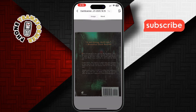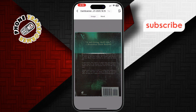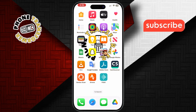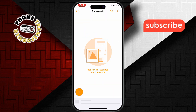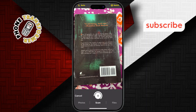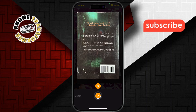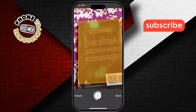Number three: Genius Scan. This app is all about simplicity and speed. With Genius Scan, you can quickly scan documents and export them as multi-page PDFs. The basic version is free, with no document limits or watermarks, making it a great choice for hassle-free scanning on the go.